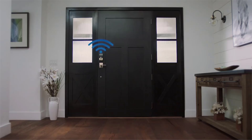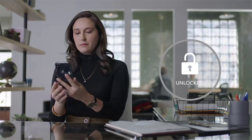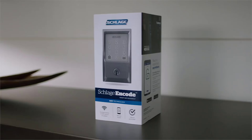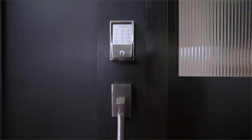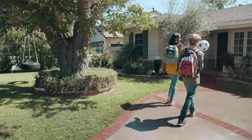In case you misplace the physical key, you don't have to worry about crashing in your neighbor's couch. Thanks to the KeyWay for a physical key and a 12-button touchscreen keypad, you have multiple ways to access your home in case one of them malfunctions. Installation of the Schlage Encode Smart Wi-Fi Deadbolt is straightforward. It comes with a nice compatible feature that seamlessly snaps the lock's face into the deadbolt.